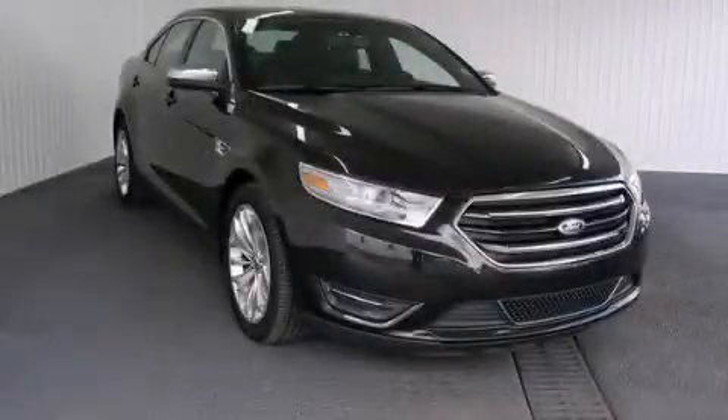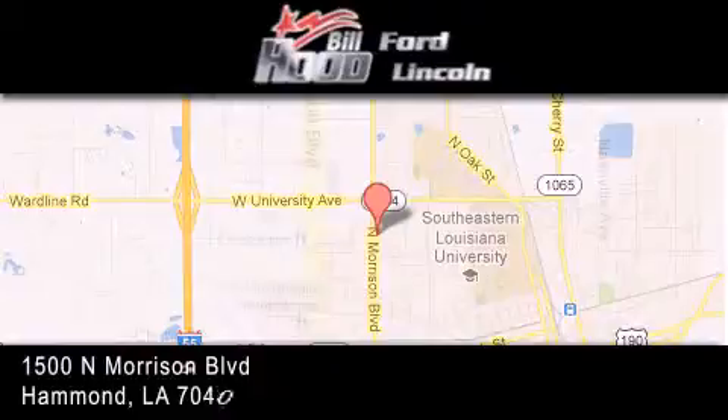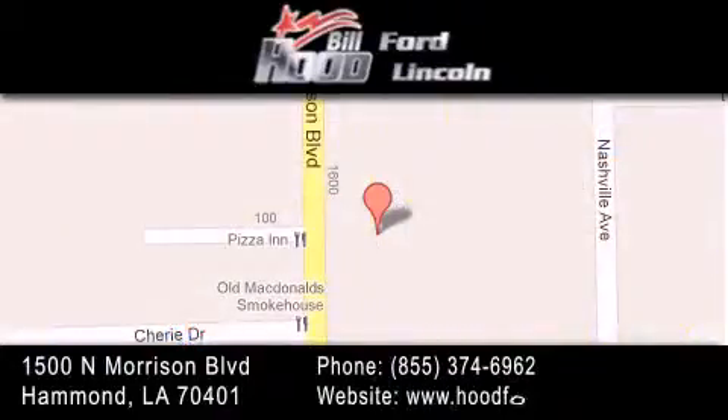Stop by today and test drive this automobile for yourself. Bill Hood Ford Lincoln is located at 1500 North Morrison in Hammond. Our goal is to exceed all of your expectations to ensure that you'll return for future visits.